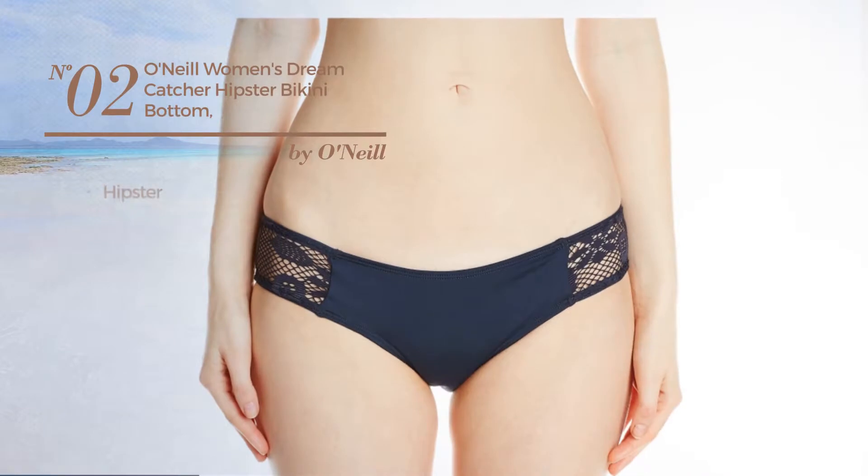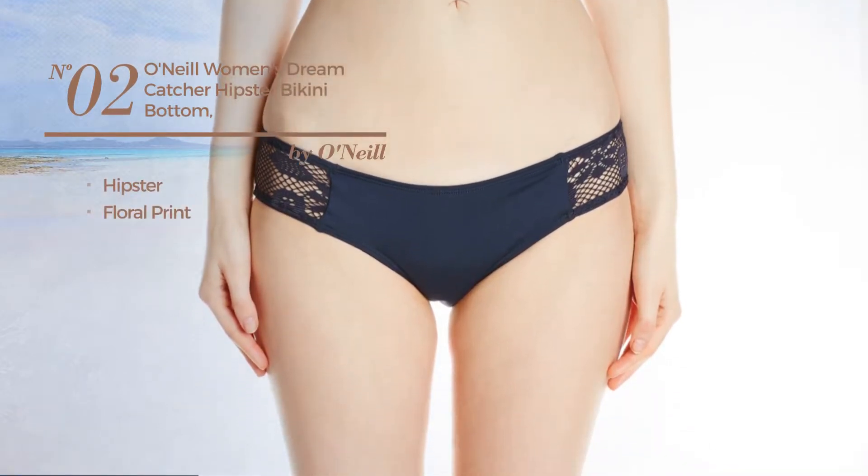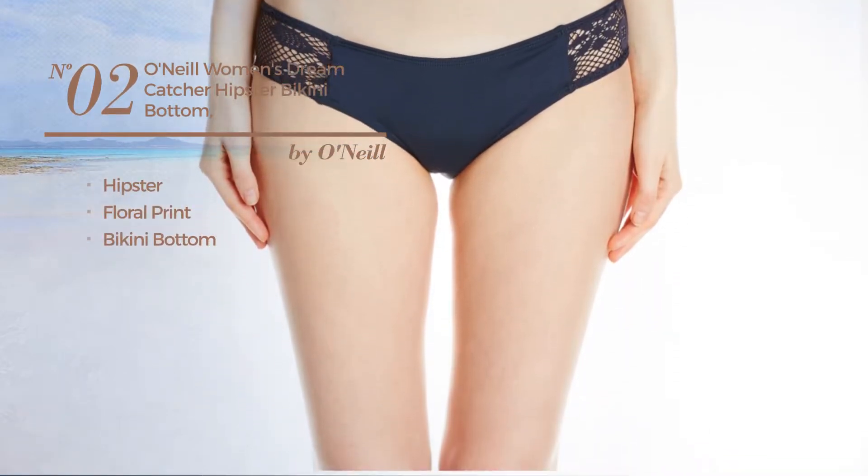Number 2 featuring a hipster with floral print, with a bikini bottom. Available in 2 other colors.